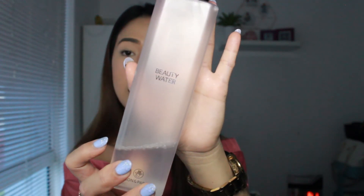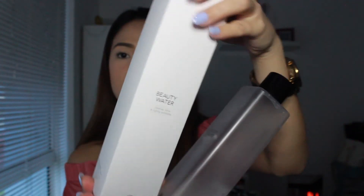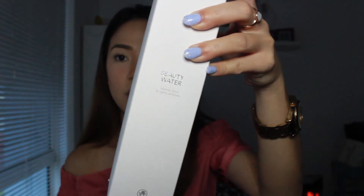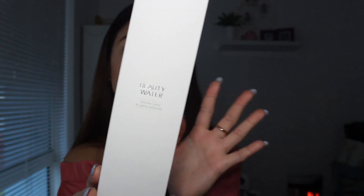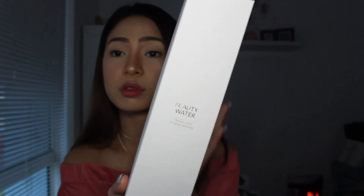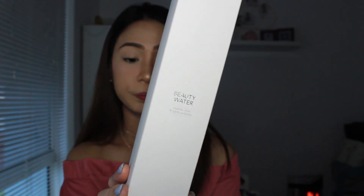Next one is the Beauty Water from Son & Park — it's finishing soon, so I have an extra one here. The packaging is kind of heavy but it's okay. This one cleanses and moisturizes your face, it works as a toner, and you can even use it to remove your makeup. It's really versatile — great for travel too.